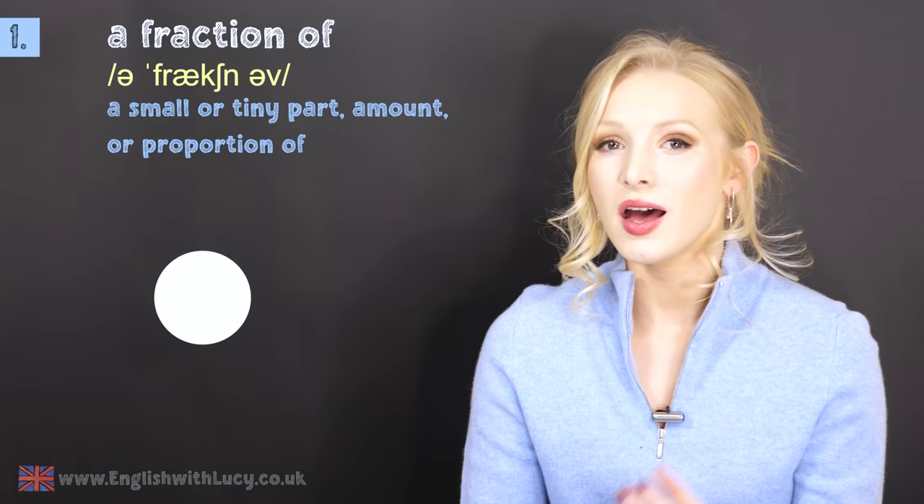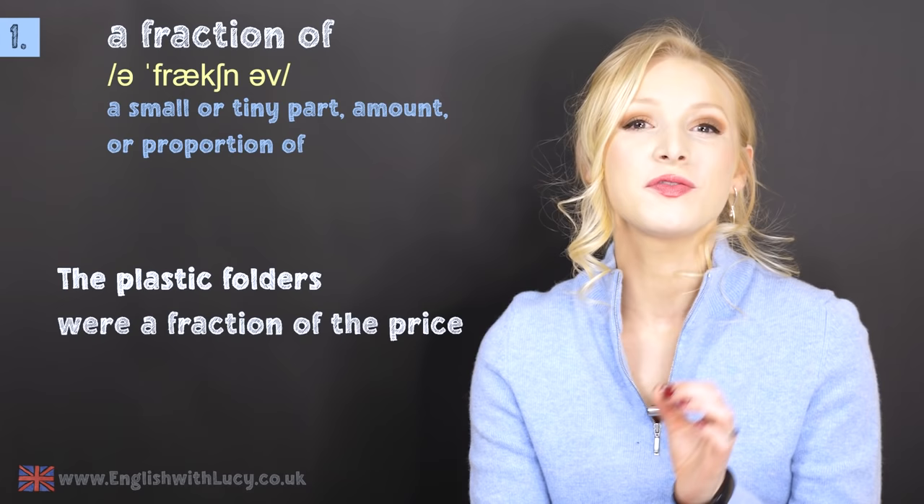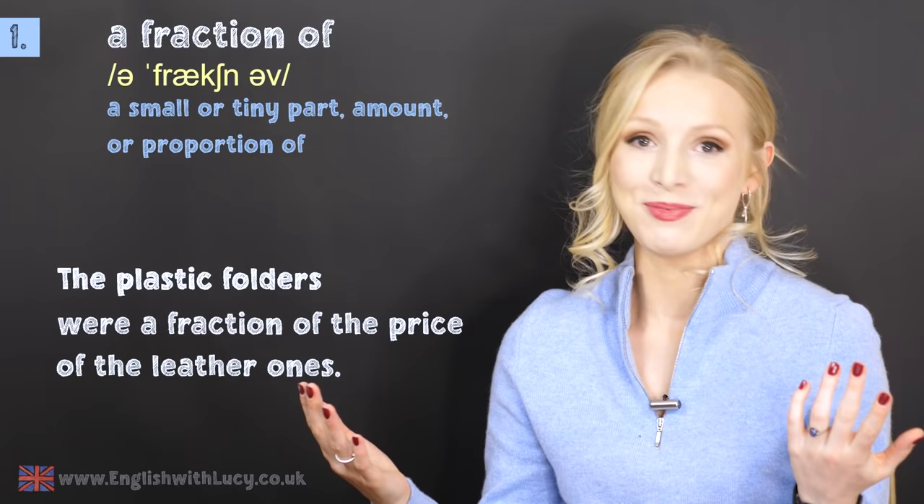Number one: a fraction of. A fraction of something is a small or tiny part or amount of something. For example: the plastic folders were a fraction of the price of the leather ones. That's a much more advanced way of saying cheaper — a fraction of the price.